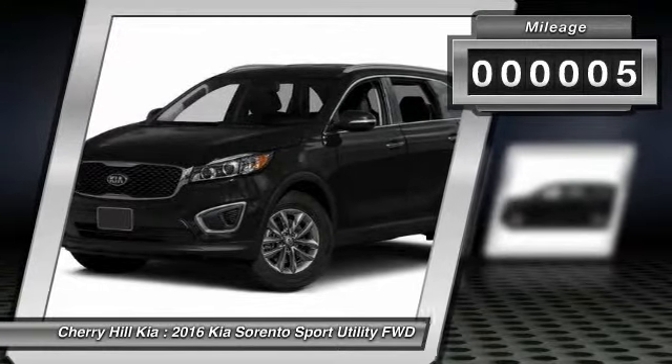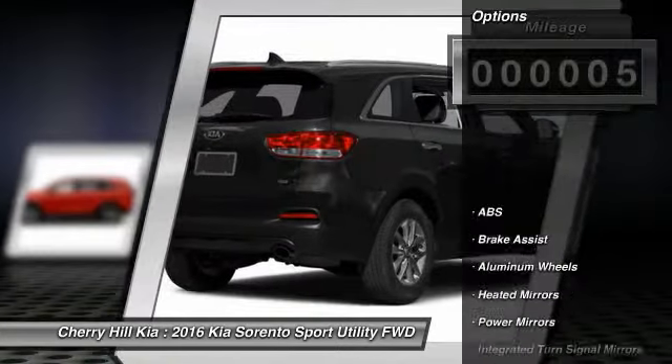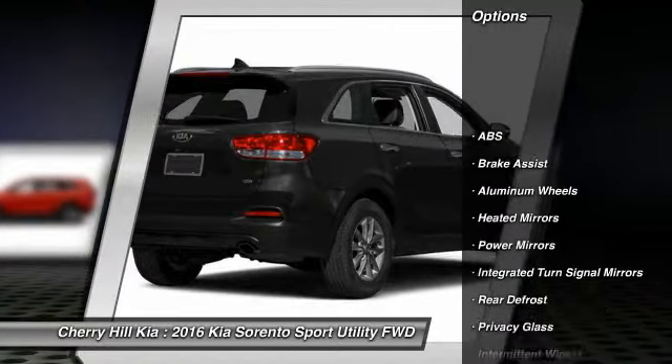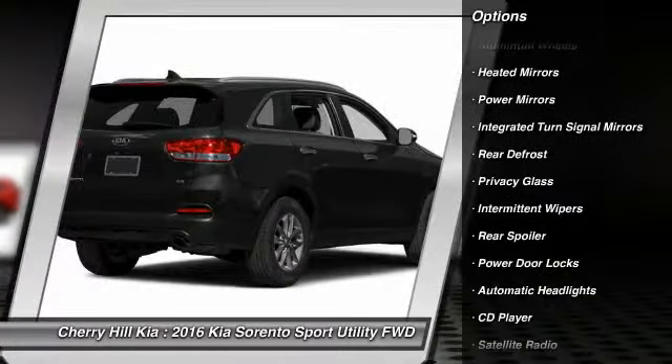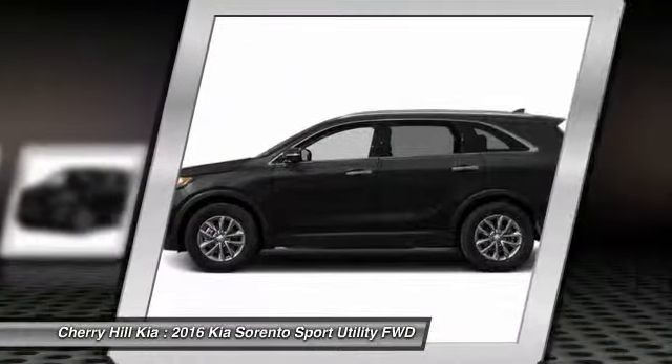This vehicle has less than 100 miles. Here are some of this vehicle's great options: traction control, keyless entry, anti-lock braking system, steering wheel audio controls, and stability control.